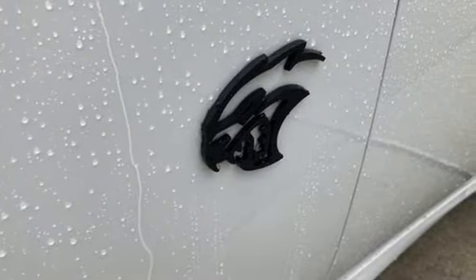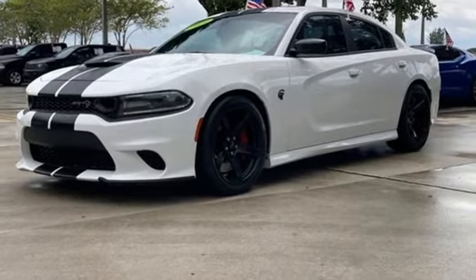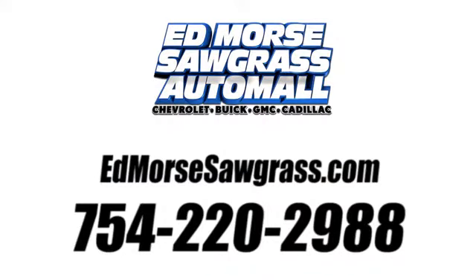Can a vehicle be daring yet sensible? Yes, it's a Dodge. There's even more to see in person. Take it for a test drive today. Call us today at 754-220-2988.